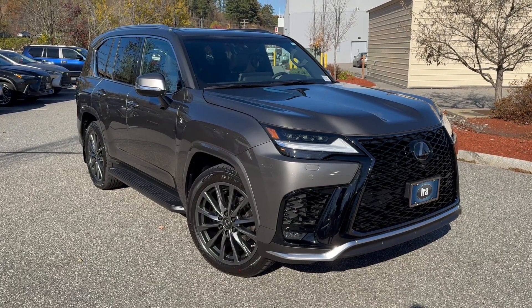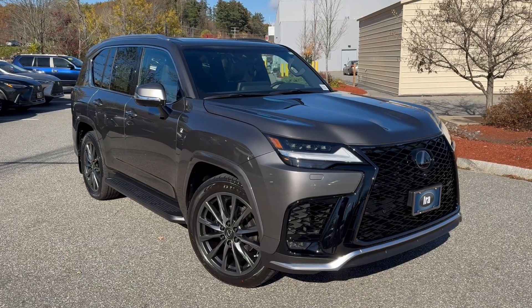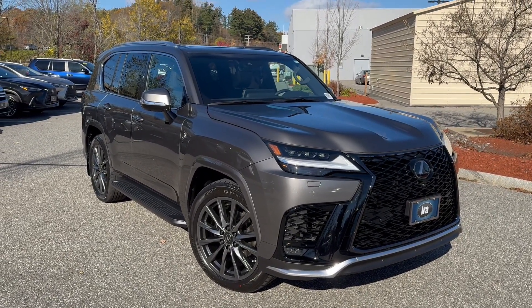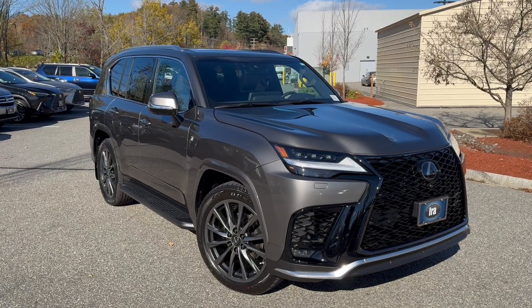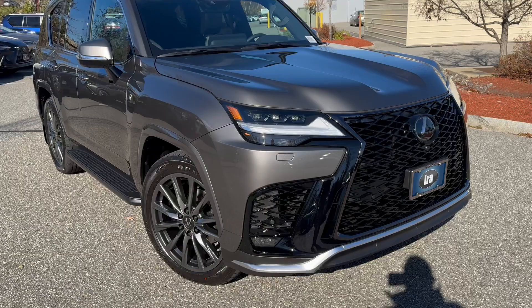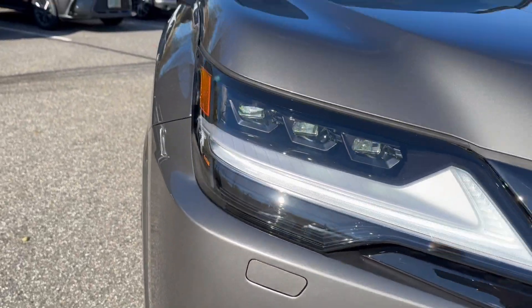Hey folks, Nigel from R-Alexis of Manchester. This is a 2023 Lexus LX600 F-Sport that just arrived fresh from Japan yesterday. It is stock number P4037444. Manganese Luster, which is one of my favourite colours in the LS and also the LX.